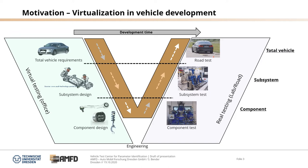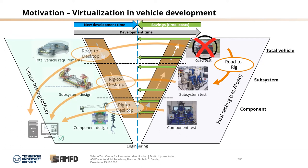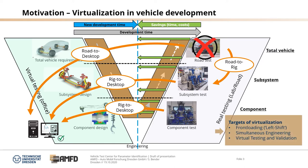In this development cycle, development time is always a critical issue. Considering that road testing is the most time-consuming issue, if something goes wrong, we have to save costs by shifting road testing to rig testing, and also moving rig testing and road testing to desktop testing. Therefore, we need a virtualization of the V-Model and the development process, which means we need front loading and simultaneously engineering from the real to the virtual side — a good virtual testing process and a good validation process.